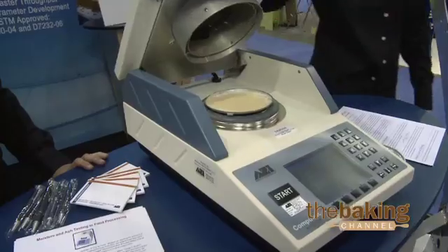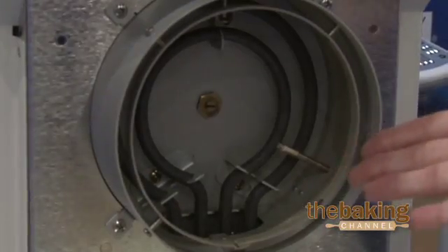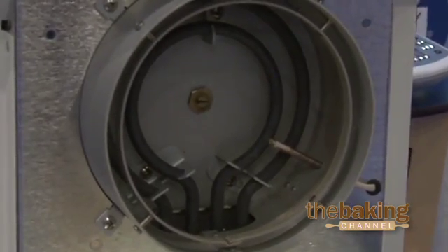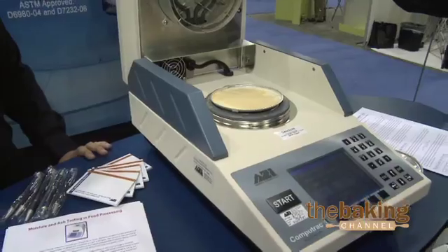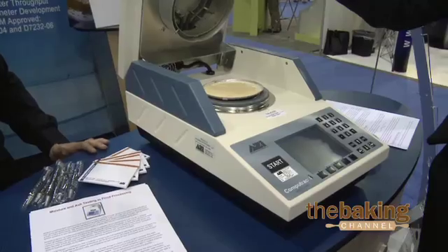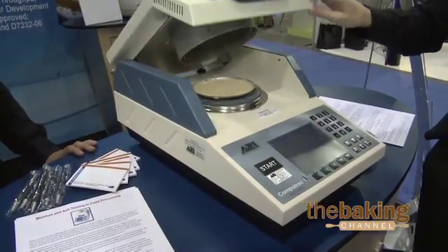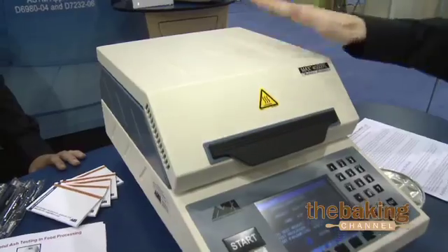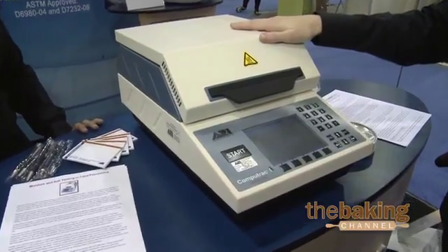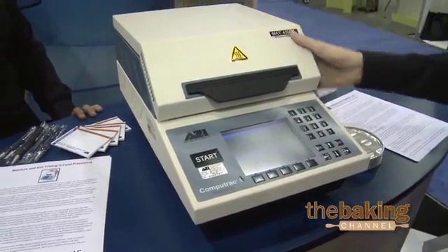Our instruments utilize a four-place balance as well as a metal heating element, ensuring accuracy and repeatability, as well as durability. Other instruments utilize a quartz or halogen heating element, making them unideal for a production environment. The instrument is also constructed completely of metal, making it very durable, which is great for production, but also accurate enough to be utilized in a lab or quality environment.